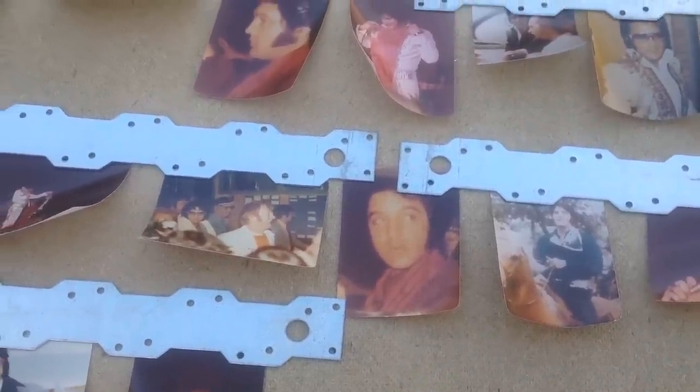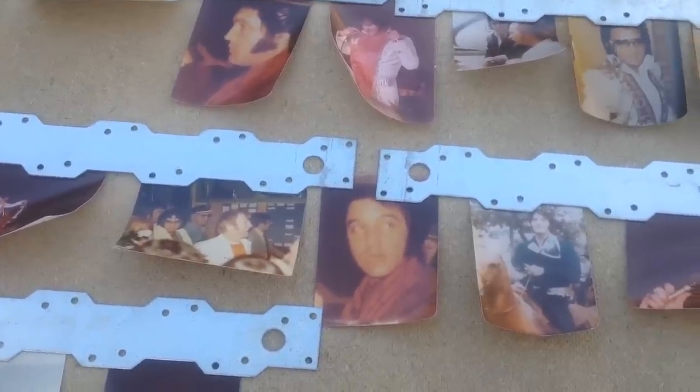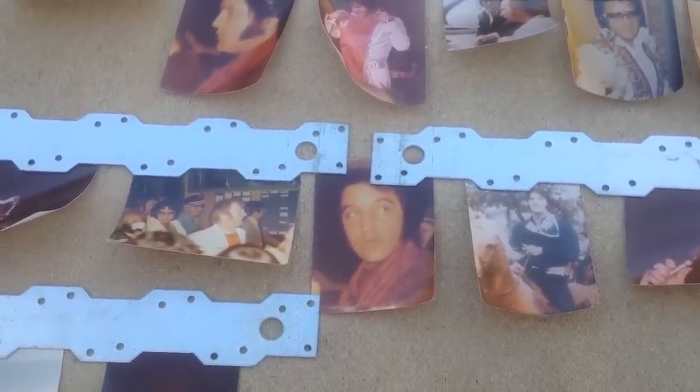Well, here we are again on day four. We're going to look at the Elvis photos, some of them probably never before seen. I'm going to try to give you a better close-up, a better angle.